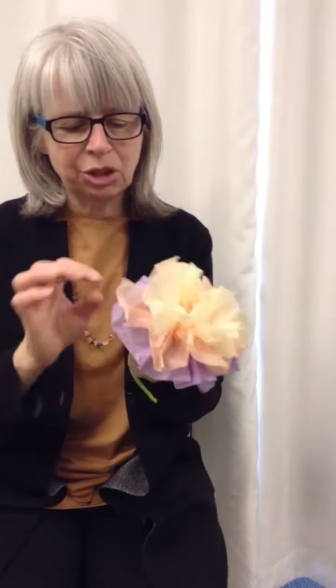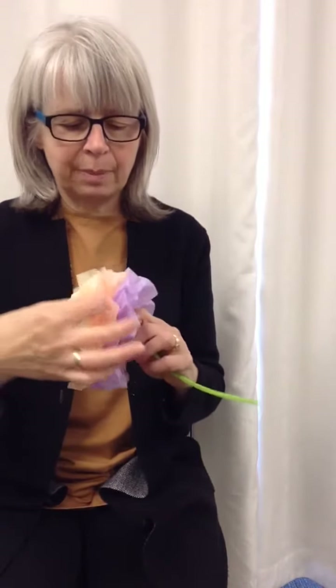I dropped by the library and picked up the kit for this month, and in it are enough material to make two of these flowers. They're very springy looking, and they're not that difficult to make. You have to be a little careful when you're pulling the tissue paper open so that you don't rip the paper. I think they look really pretty, and you'll find all different colors in the bags that you pick up.